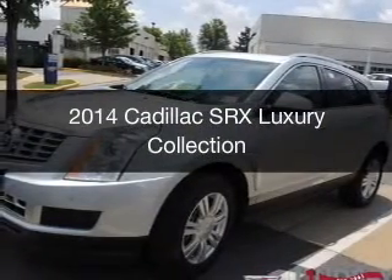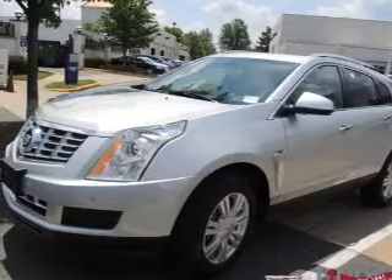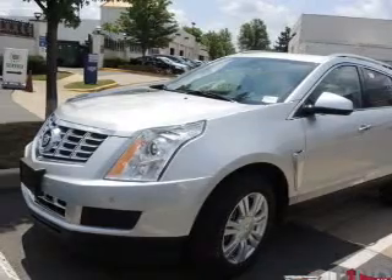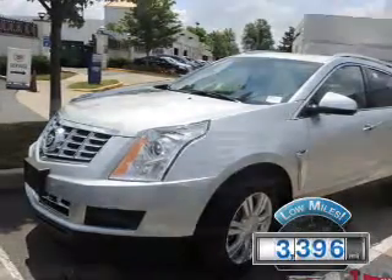This is a used 2014 Cadillac SRX, powered by front-wheel drive, a 3.6-liter six-cylinder engine, and a six-speed automatic transmission. With fewer than 4,000 miles, this vehicle is like new.